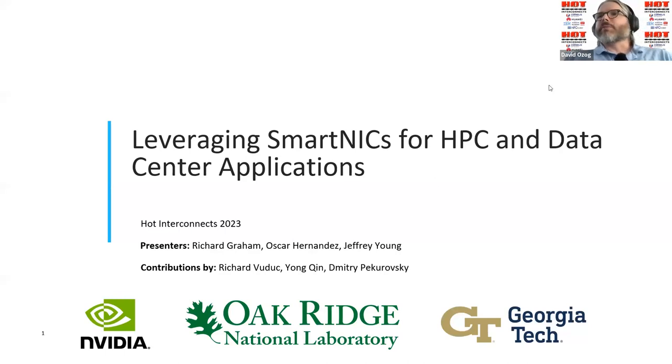I can't think of anyone better to introduce us to the idea of SmartNICs and how to leverage them for HPC and data centers. I'm Jeff Young, one of the presenters of this tutorial. I also want to note that we have some contributions from NVIDIA researchers, Young-Kin and Dmitry Pekoroski, for some of the applications they've worked on.